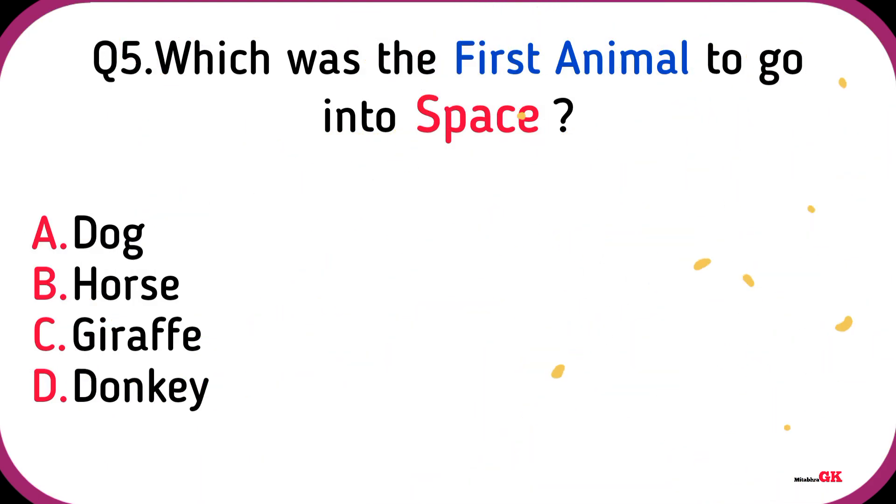Earth. Which was the first animal to go into space?